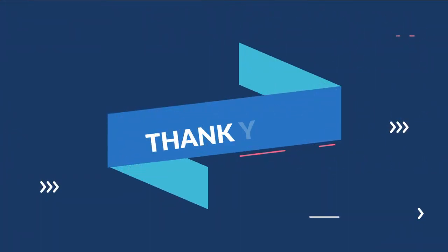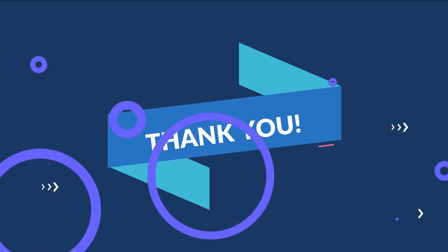Thank you so much for being with me till the end. Let us protect our wildlife, just like our pets. Will you please watch our next video? We'll see you in the next video.